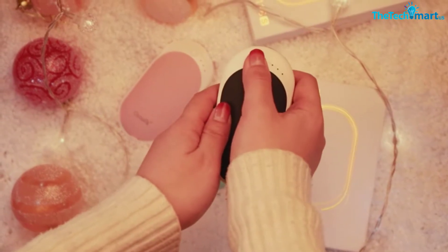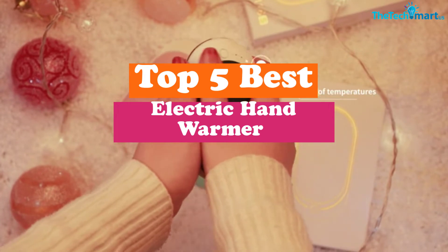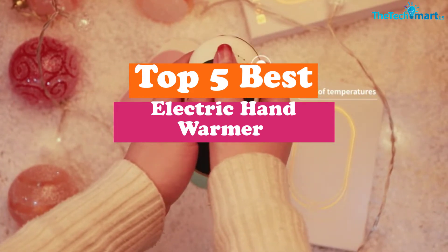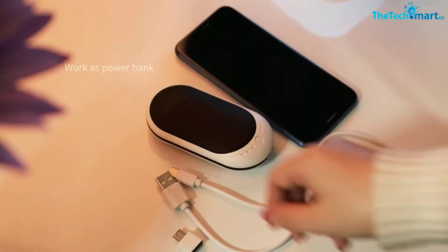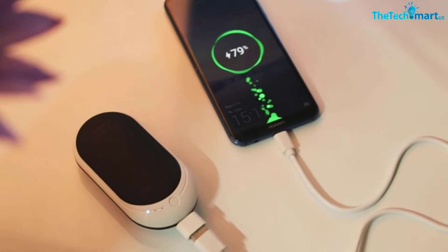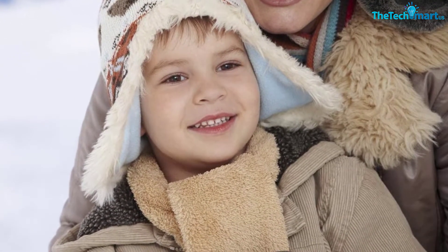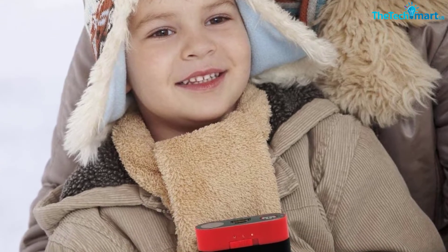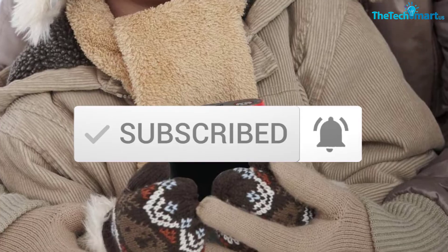Hey guys, in this video we're gonna be checking out the top 5 best electric hand warmers that are available on the market for their true quality. I made this list based on my personal opinion and hours of research, and have listed them based on popularity, quality, price, durability, user opinions and more. If you want to see more information and the updated price, you can check out the description below, and also make sure to subscribe for more reviews. OK, so let's get started with the video.